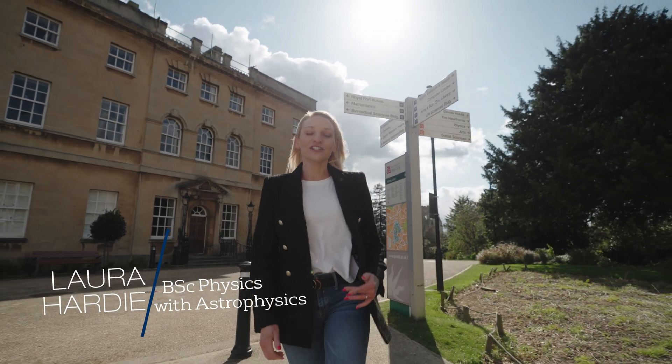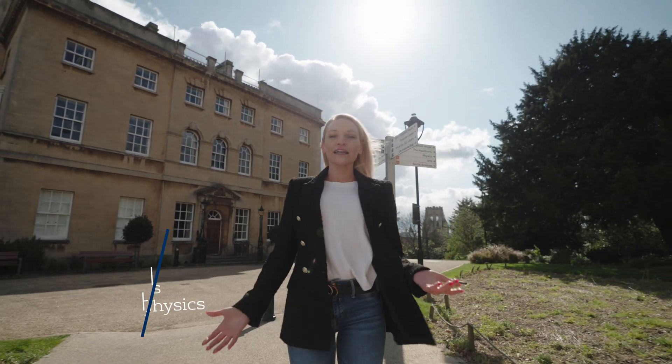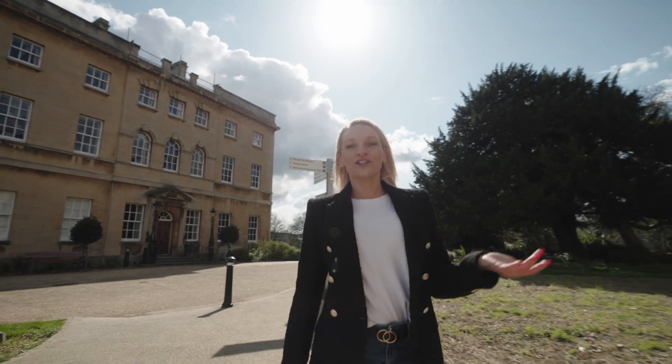Hi, my name's Laura. I'm a second year Astrophysics student. We're here in the Royal Fork Gardens and I'm just about to show you the physics building.